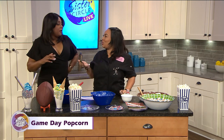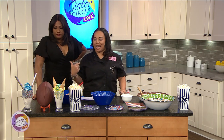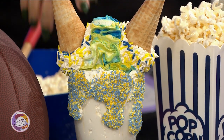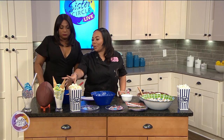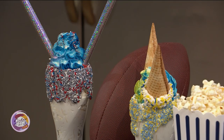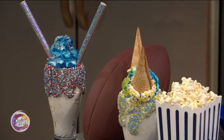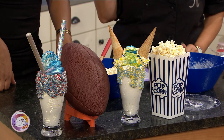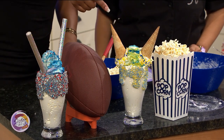Now let's talk about the milkshakes. In my store, milkshakes bring all the boys to the yard! These are themed for the teams playing — this one is birthday cake flavor for the Rams, with the horn decorations, and this one is for the Patriots. The Rams shake has a cake-mix flavor — it's really rich.